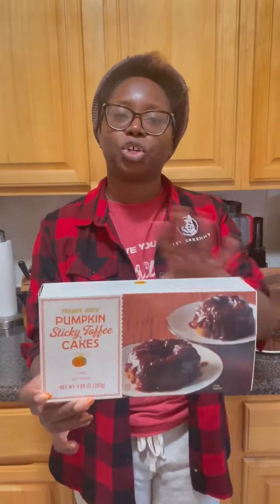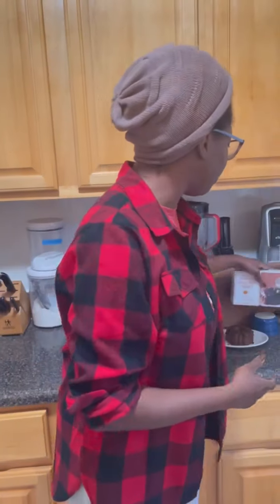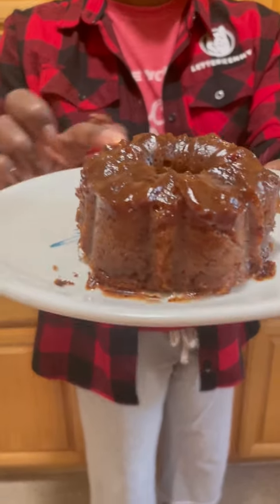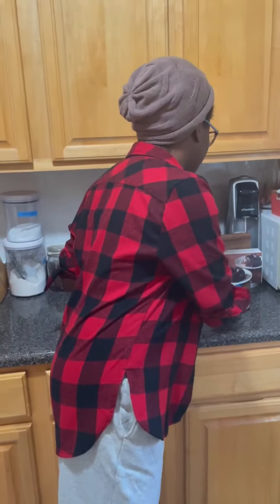This is their riff on the traditional English dessert sticky toffee pudding. They come in these cute little bundt shapes — you just heat them up in the oven, though you could use the microwave too. I prefer the oven. Two come to a box, and this one just came out a little while ago so it's still warm. It's got this little glaze on top and it looks really really soft.